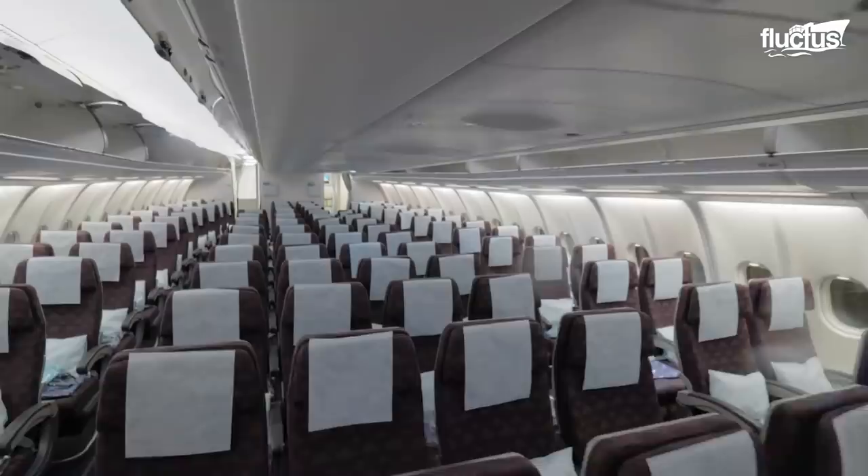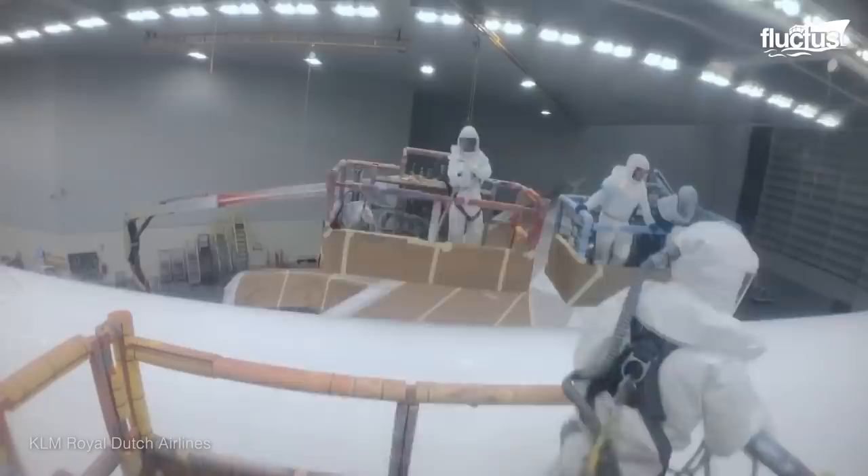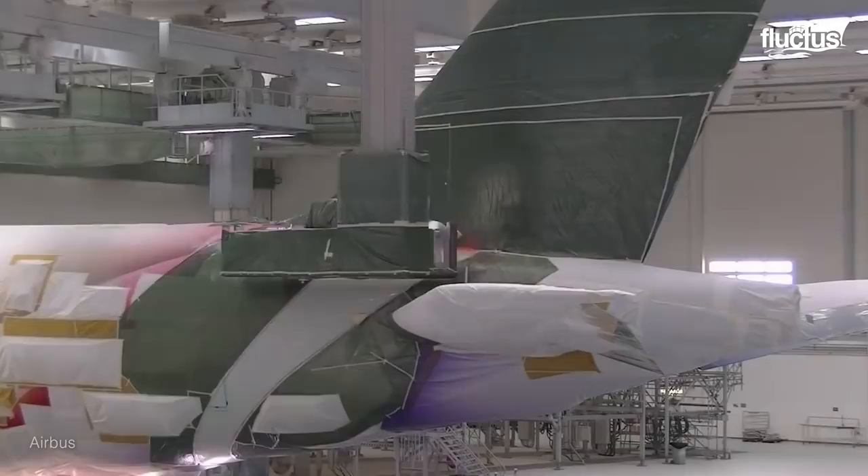Besides powerful engines and elegant interiors, paintwork is also crucial in determining the lifespan, safety, and performance of an aircraft. Painting provides effective corrosion resistance for the aircraft's exterior. But have you ever wondered why, of all the colors in the world, most airplanes are painted white?